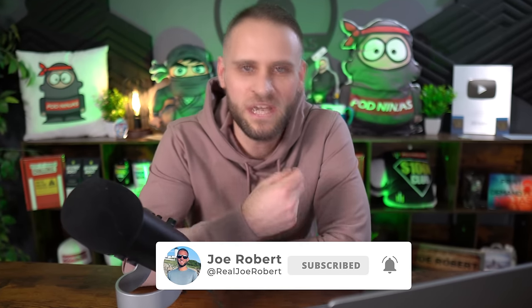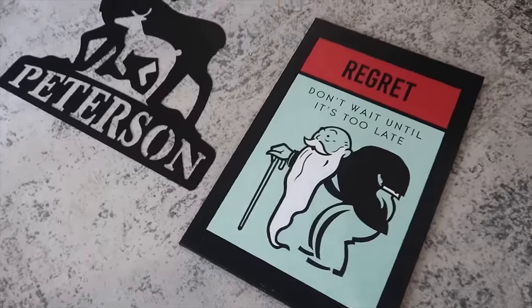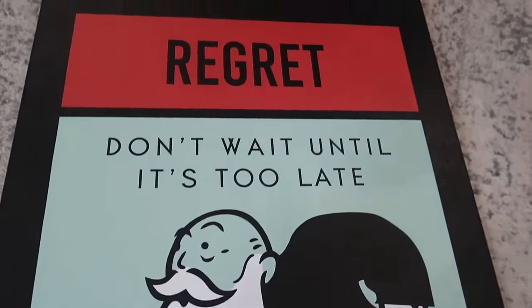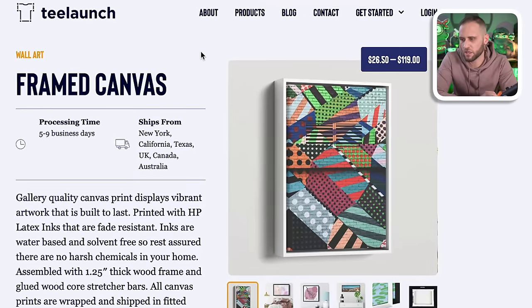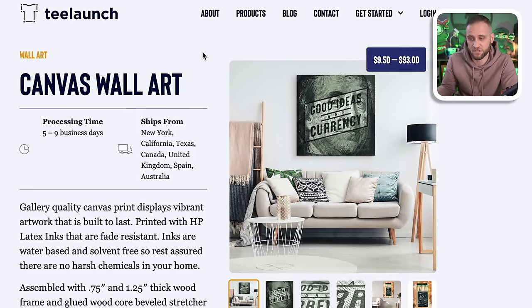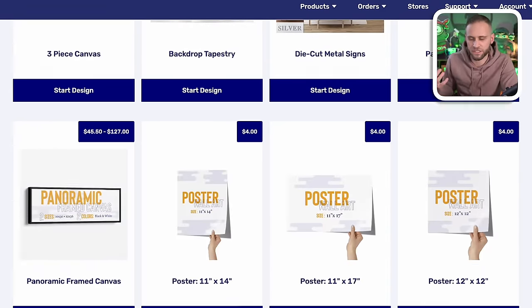Make sure to subscribe to my channel if you're not already so you can see that. In terms of canvases, there are lots of different options — they come in all sorts of different sizes and shapes, and you can obviously sell tapestries as well. This is a slightly newer product I've featured on my channel. For canvases, the print-on-demand supplier T-Launch has a lot of different options. Inside their app, when you go to the wall art category, you can see a lot more as well.